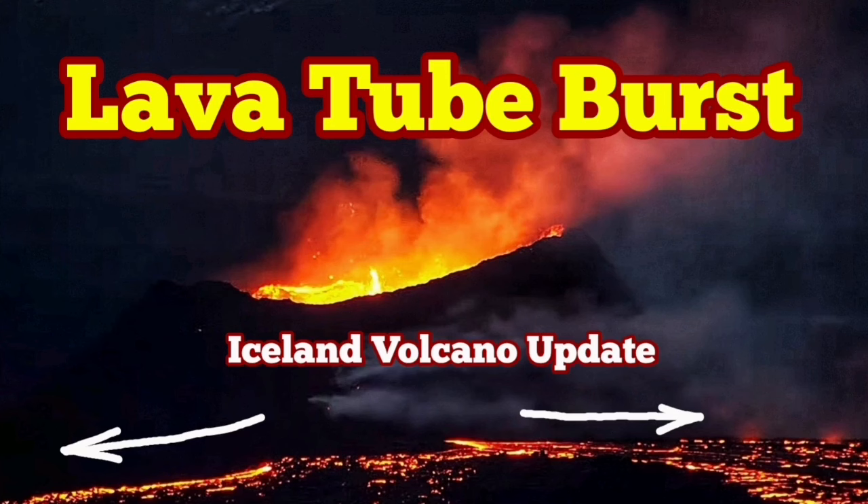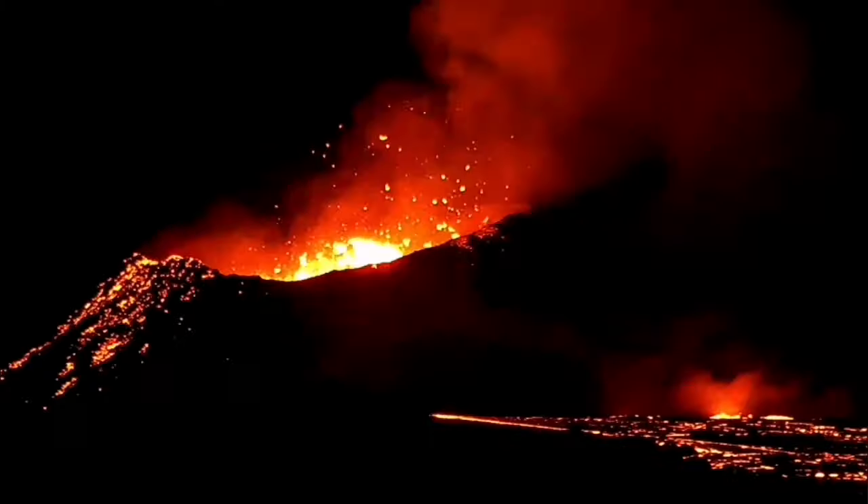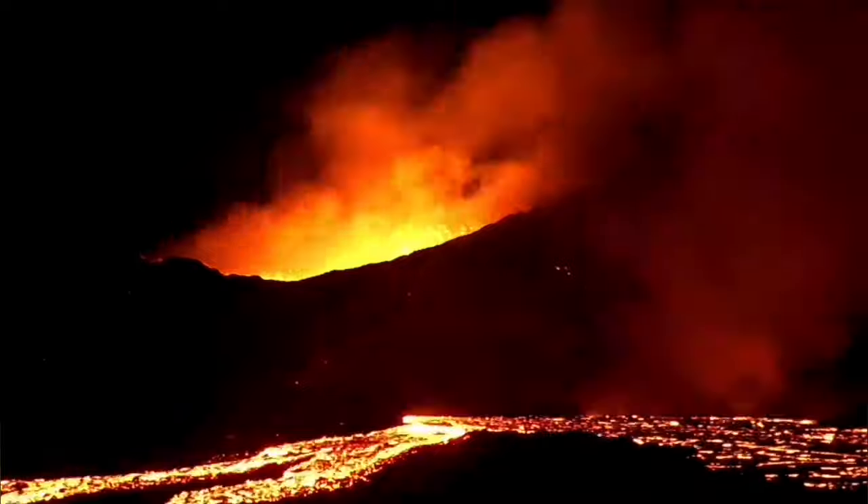We have an active lava tube in the K1 crater. This is the name I've given to the last remaining eruption vent in the Sundhnúka crater chain in the Schwarzenegger volcanic system.